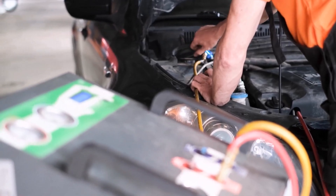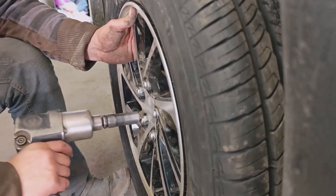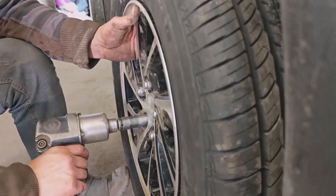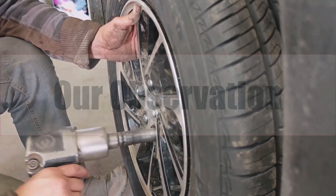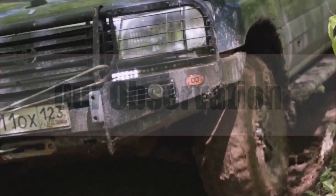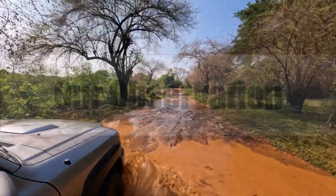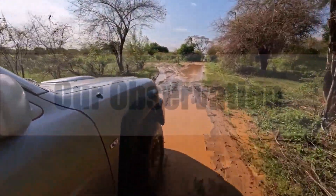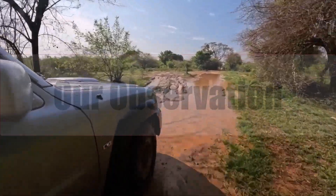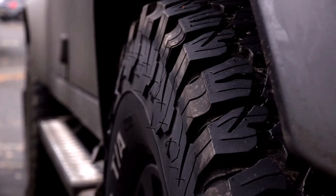Switching from 225-65 R17 to 225-60 R17 lowers ride by 0.44 inches, reduces sidewall 7.7%, and adds 22.68 revs per mile. You'll gain sharper handling, potential city MPG improvement, and cheaper rubber, but sacrifice clearance, comfort, and accurate gauges. Electronics cope if recalibrated — remember to recalibrate the speedometer and service intervals accordingly.